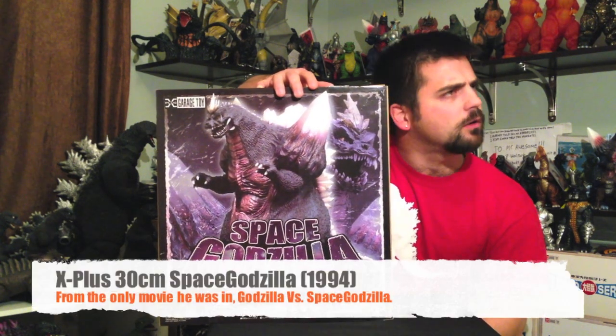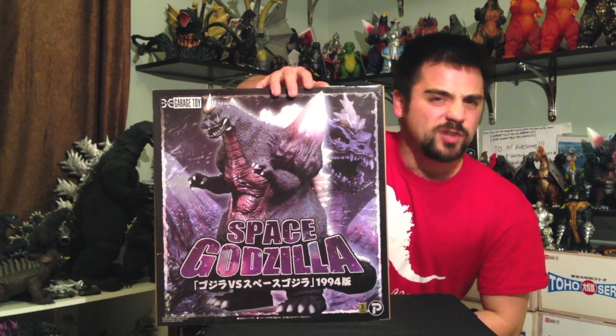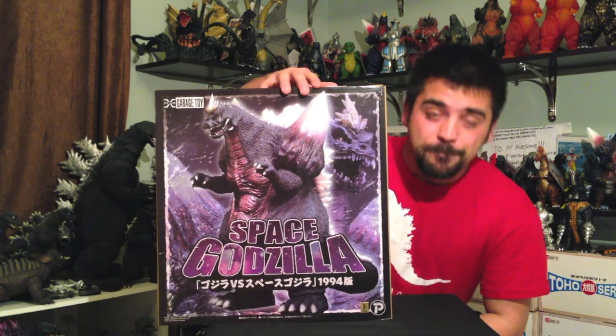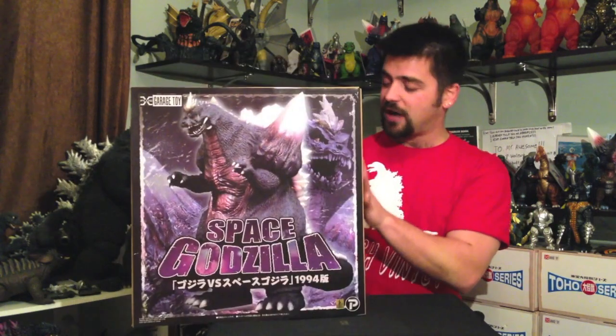30 centimeters... wait, what? No, he's too big. He's like 35 centimeters — measuring like 14 inches tall. Big sumbitch. So here's the box. Big box, big figure. Man, this box is just huge.